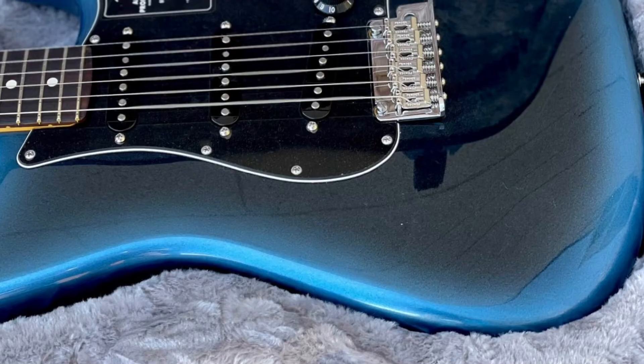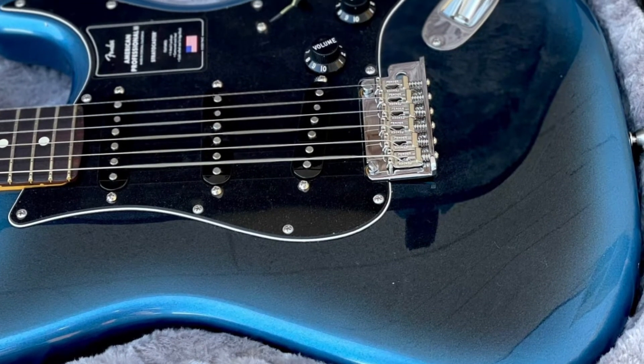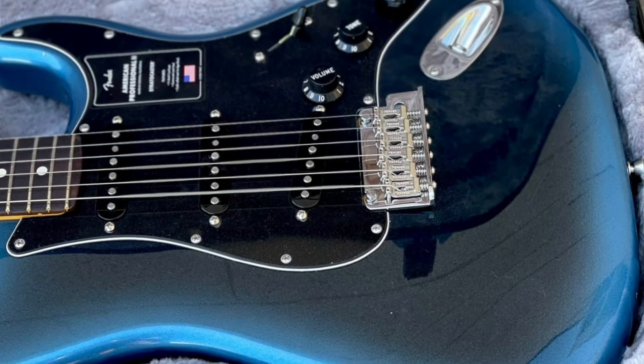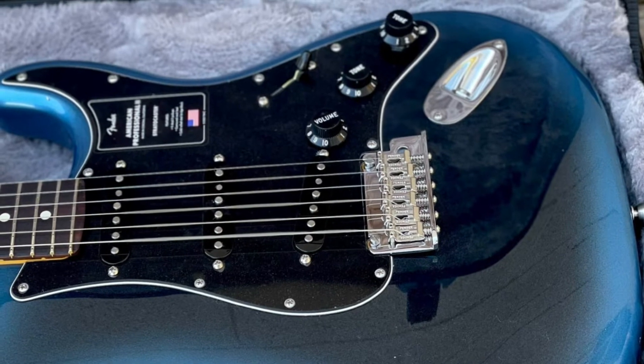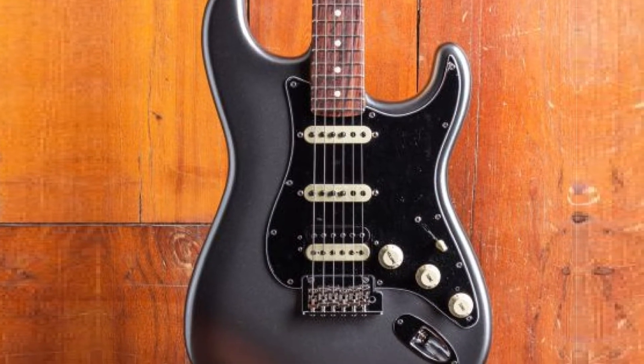The instrument also comes with brand-new V-Mod II single-coil pickups. While it's still the classic Strat tone, these pickups give a more balanced and articulate response, all while managing to keep that bright, jangly high end of the spectrum.